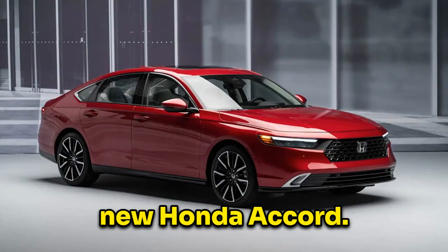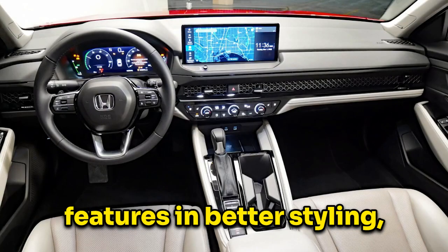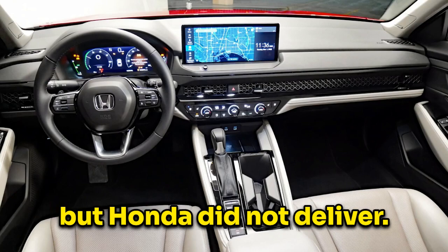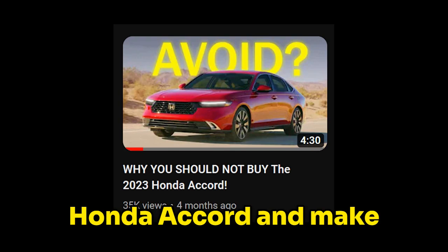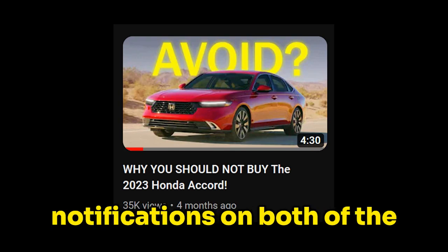We can see the same thing with the new Honda Accord — people expected more features and better styling but Honda did not deliver. Speaking of the Honda Accord, make sure to check out my last video about it and subscribe with notifications on.